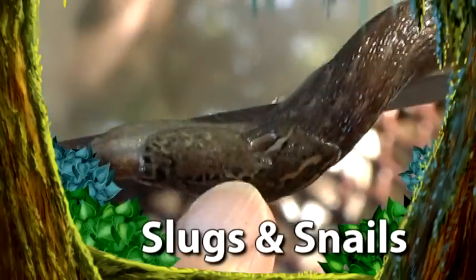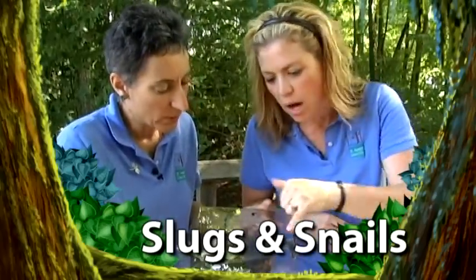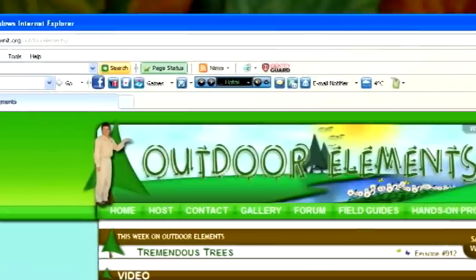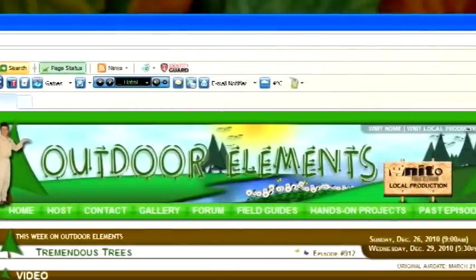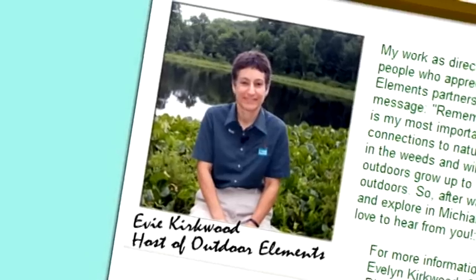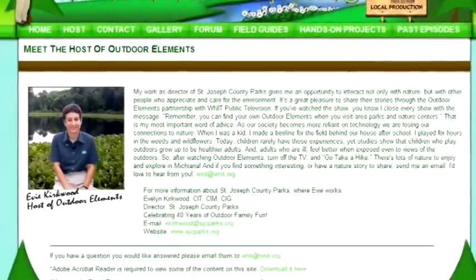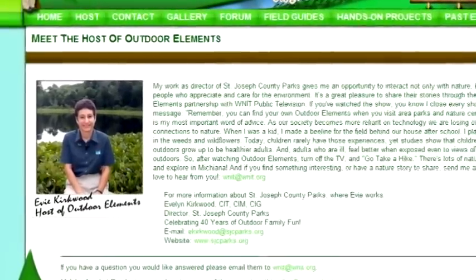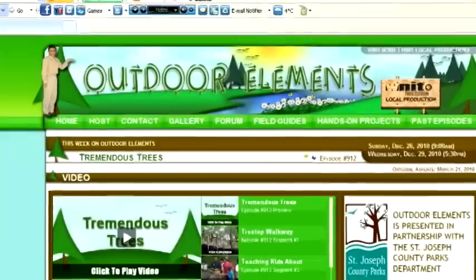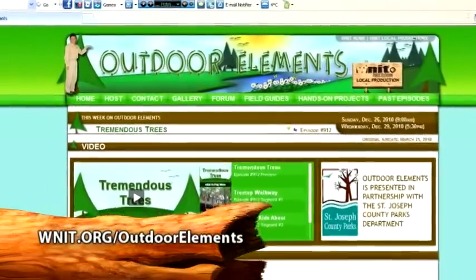Up next, get on the slimy trail of slugs and snails and learn how they help nature break things down. Have you had a chance to check out the Outdoor Elements webpage? It's a place to watch shows that you've missed and so much more. Click on the host tab and see why Evie thinks Outdoor Elements is so important that for 10 seasons now she's been helping Michiana learn about the outdoor elements around them. So click on over.